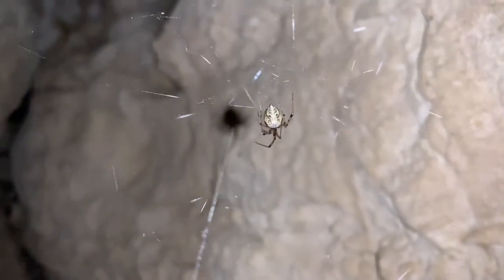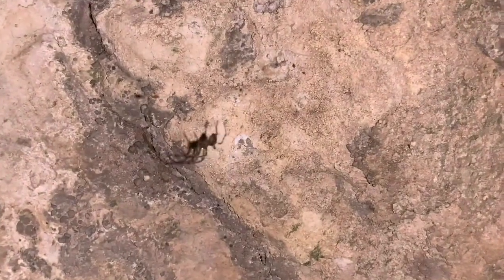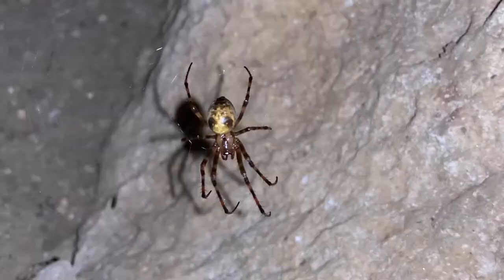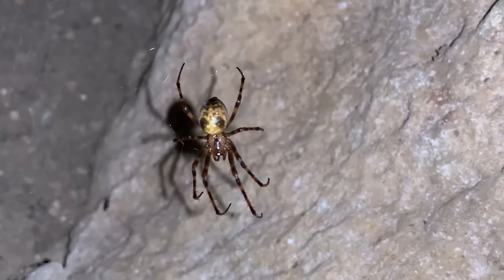Animals that live in the deep, dark recesses of caves are called troglobites, and they typically can't live anywhere else. However, the cave orb weaver is what we call a troglophile — a cave-loving spider that tends to be associated with these habitats but can't live in complete darkness. The bright colors you see on some females like this are a clear cue that this is not a spider that lives in complete darkness.